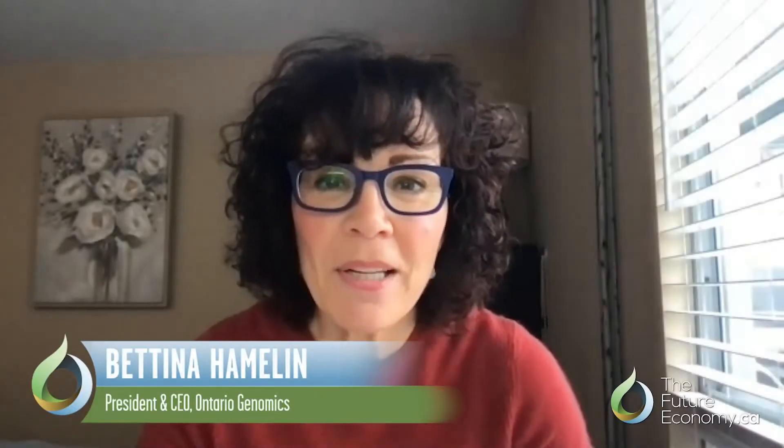Hi, I'm Bettina Hamlin, President and CEO of Ontario Genomics. I'm Rob Annen, President and CEO of Genome Canada.